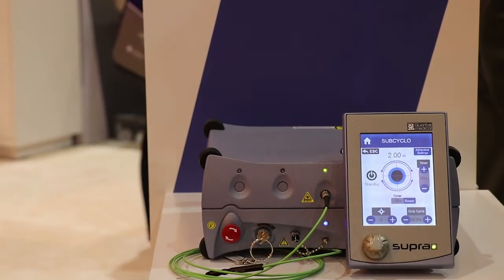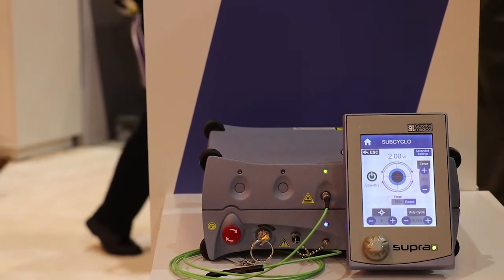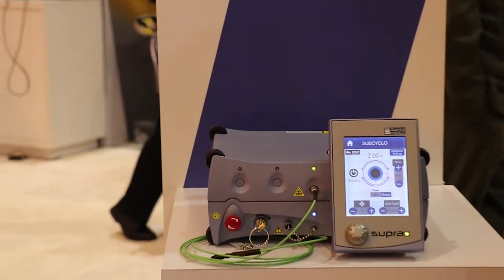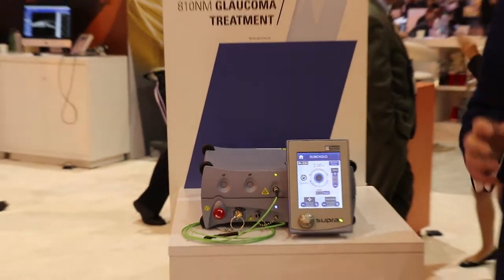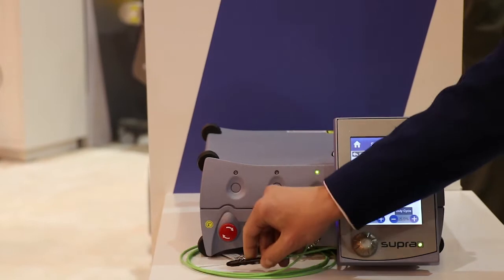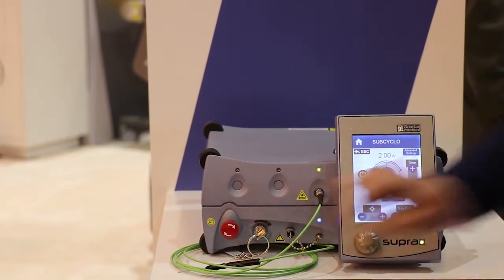This sub-cyclo technique has to be realized with this laser — it's named the Supra 810 laser from Quantel Medical — and you will have to use this probe to perform the treatment.